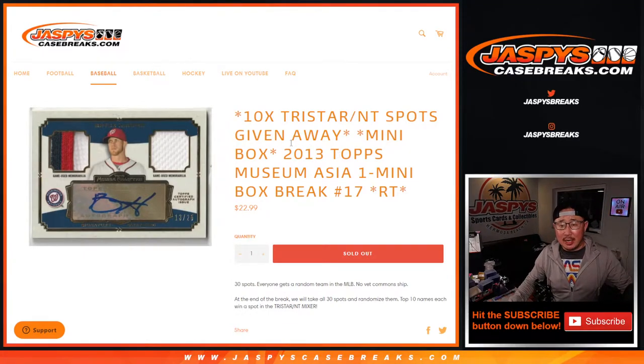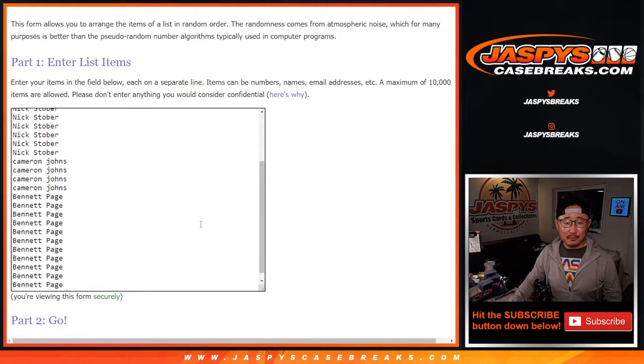Hi everyone, Joe for JaspiesCaseBreaks.com coming at you with 2013 Topps Museum Collection Baseball, Asia edition, just a mini box, random team 17, and giving away 10 of those TriStar National Treasures Mixer spots. But first, the break itself.